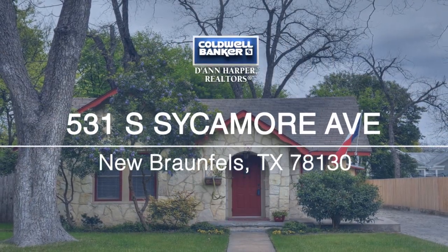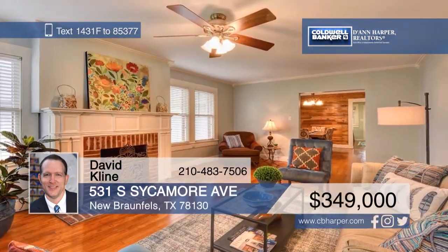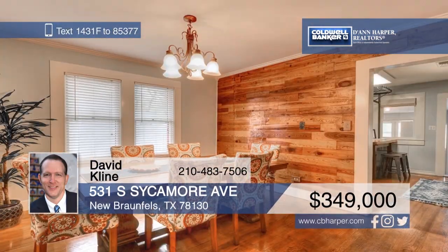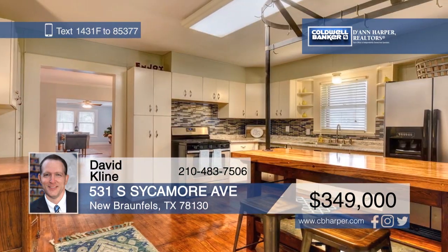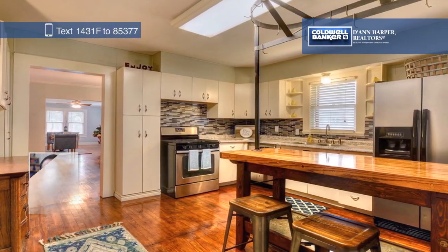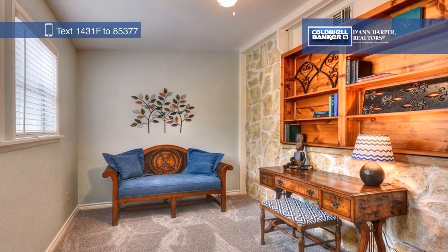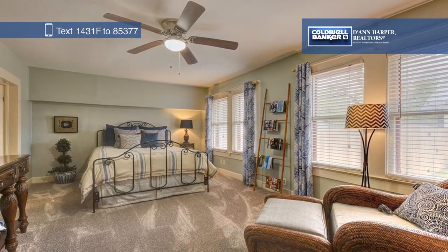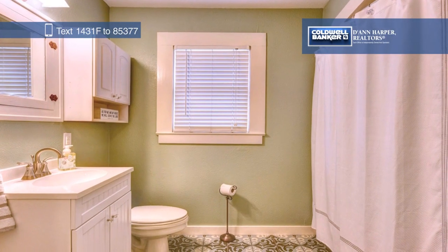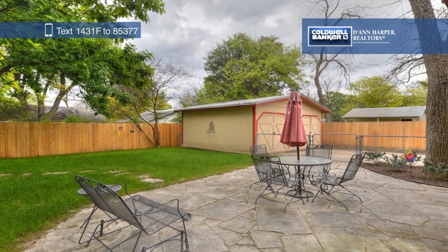Don't miss this charming 1937 rock bungalow located in the fantastic downtown New Braunfels corridor. This home has been lovingly renewed inside and out with gorgeous hardwood floors and a beautifully refinished Youngstown kitchen. The office or flex room boasts a stone wall with a built-in bookcase, and there's a stone patio in the backyard surrounded by mature trees. Call David Klein today to make this home yours.